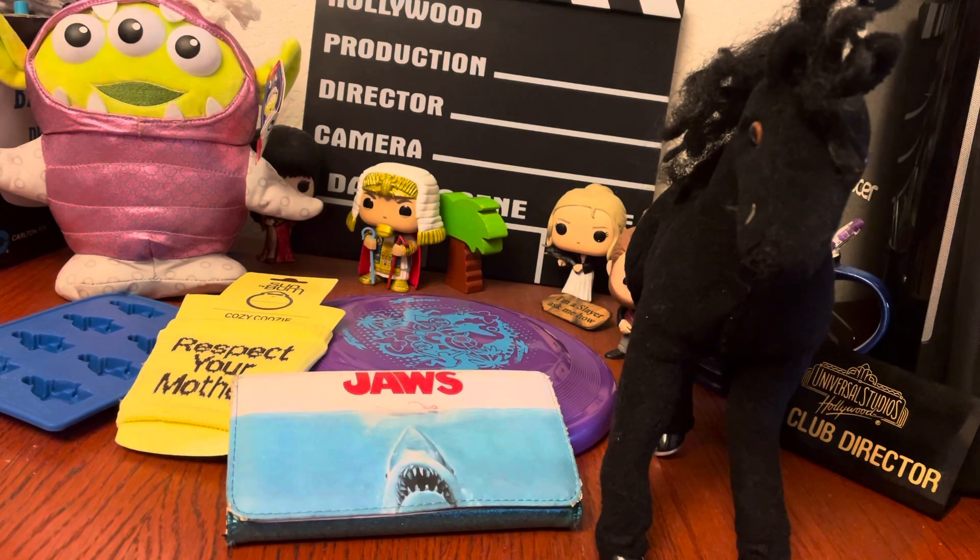Hi pop culture pals, I'm back with another small haul of some TV and movie pop culture toys that I picked up at a thrift store. Learn a little bit about them and maybe when you find something similar, it'll help you make your decisions when you go shopping.